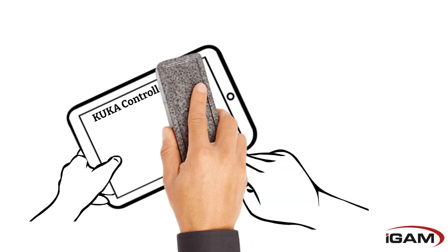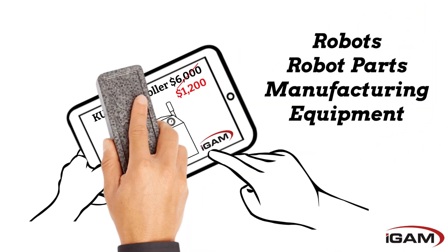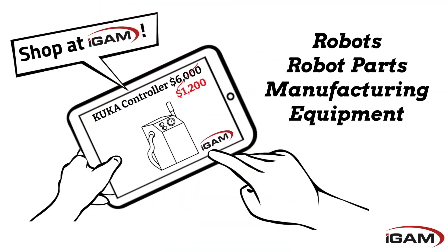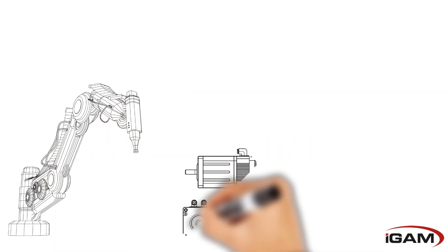iGAM is the leading online marketplace for used industrial robots, robot parts, and manufacturing equipment. Get equipment for up to 80% off retail price when you shop with us. Our inventory is constantly growing to meet your production needs.